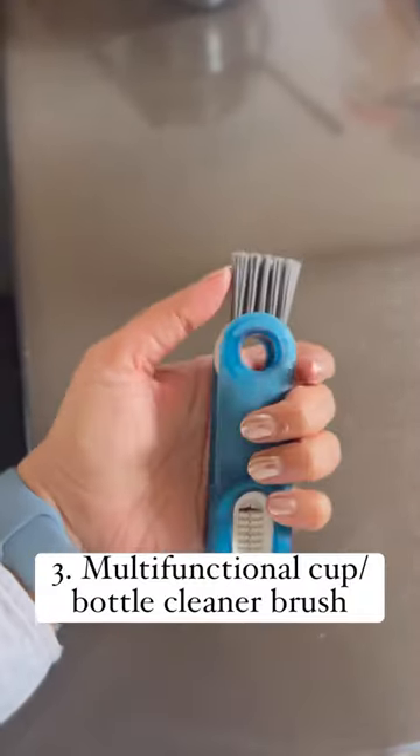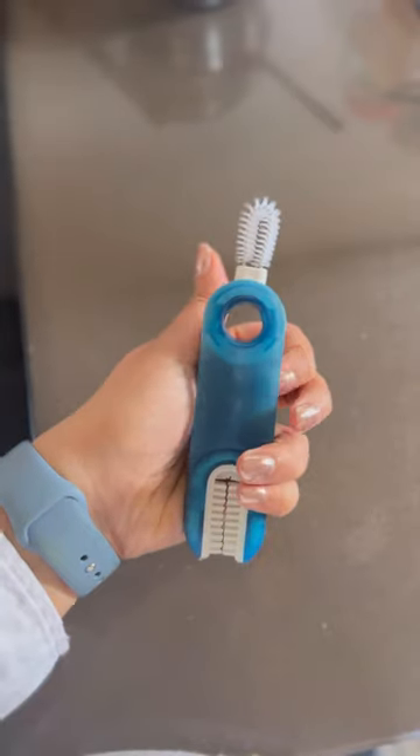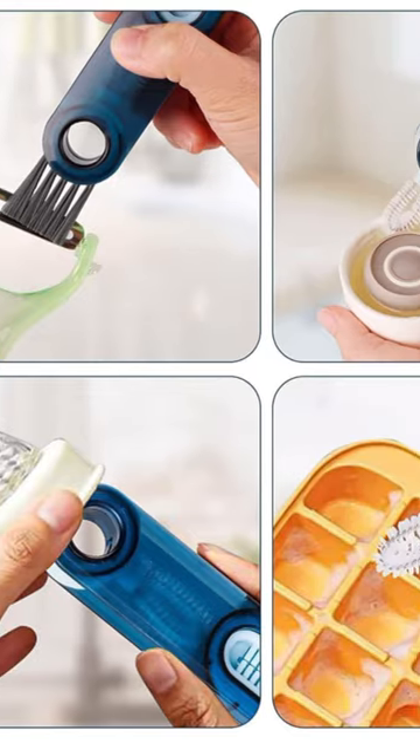Number 3: A 3-in-1 bottle cup cleaner brush which comes with different bristles to clean multiple things in your kitchen and bathroom.